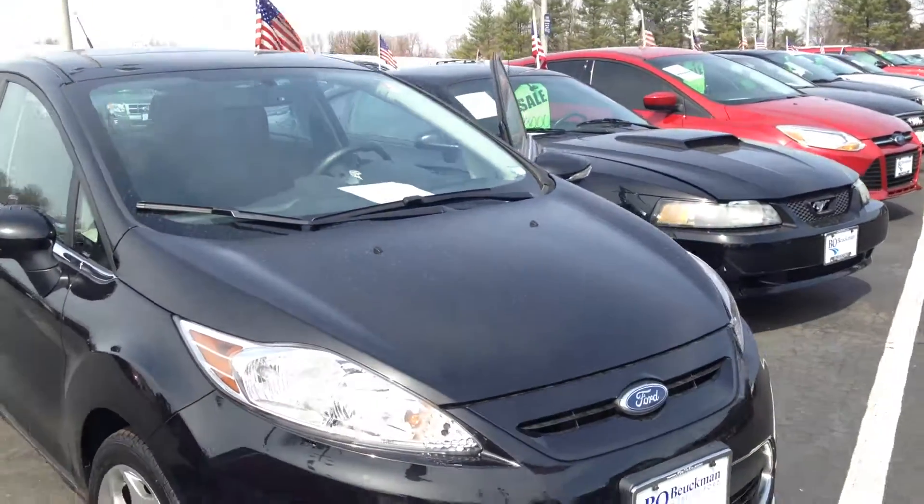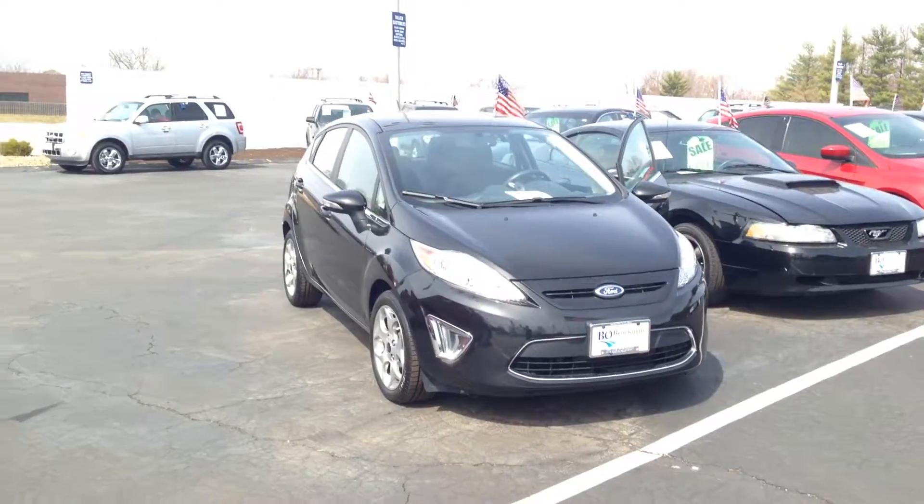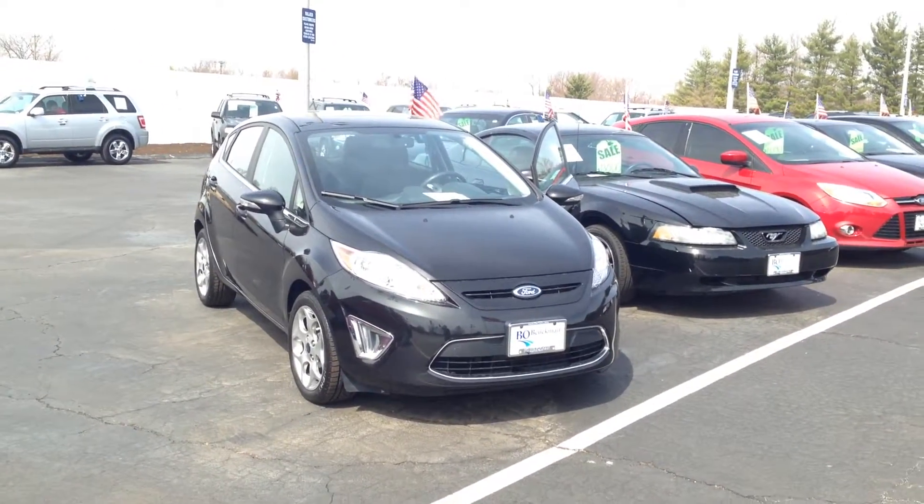Our competitors can't say the same. And remember, if it says Boichman on the back, you know they got a great deal up front — that's why you gotta go to Bo.